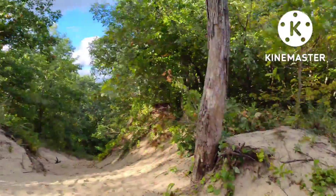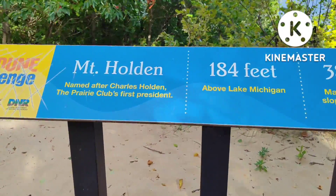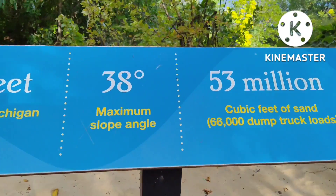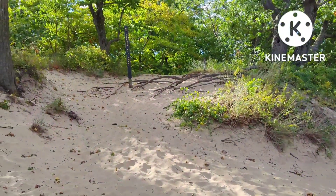Mount Holden, 184 feet. Two down, one to go.